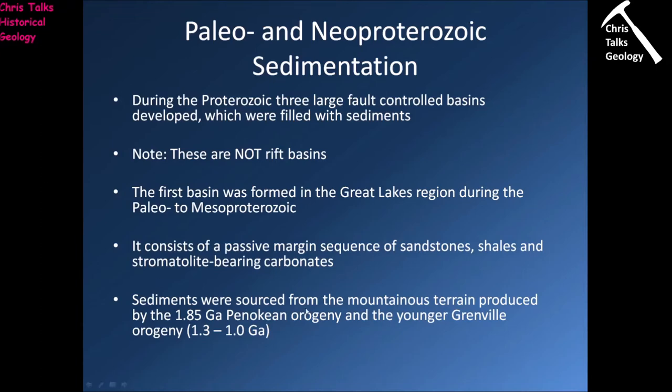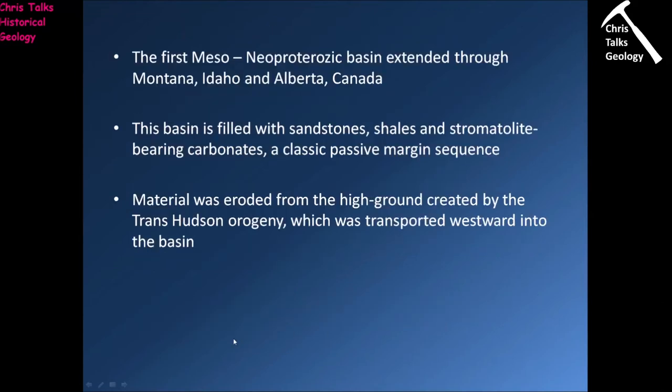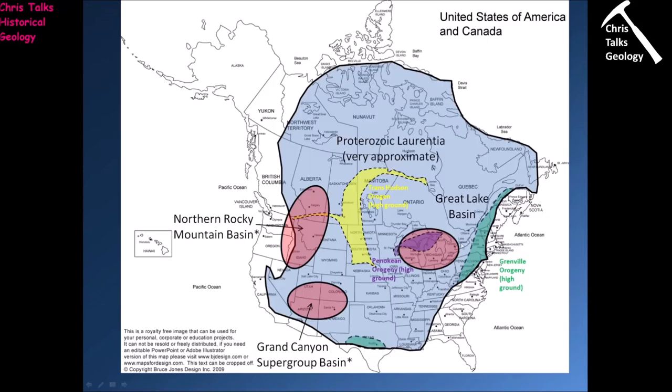Sediments were sourced from mountainous terrain produced by the 1.85 billion-year-old Penokean orogeny and the younger Grenville orogeny, which occurred between 1.3 and 1 billion years ago. Here's the Great Lakes Basin — this area is the approximate limit of it. You can see sediments could be sourced from the high ground produced by the Penokean orogeny here, and from the high ground created by the Grenville orogeny here, transported in by rivers and deposited into the basin itself.